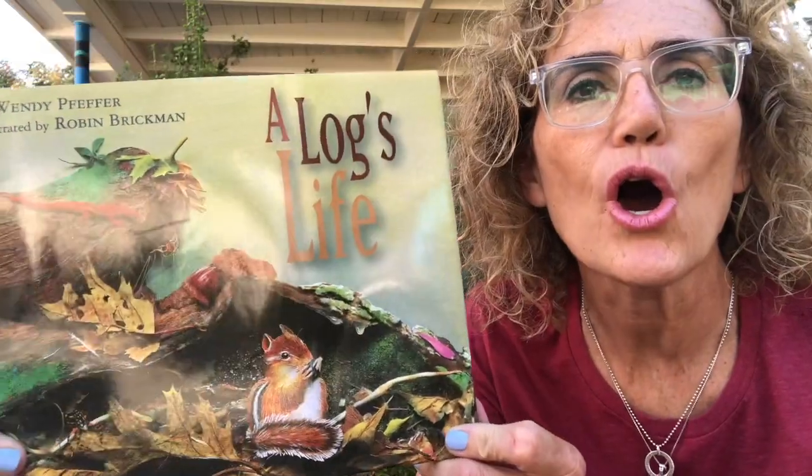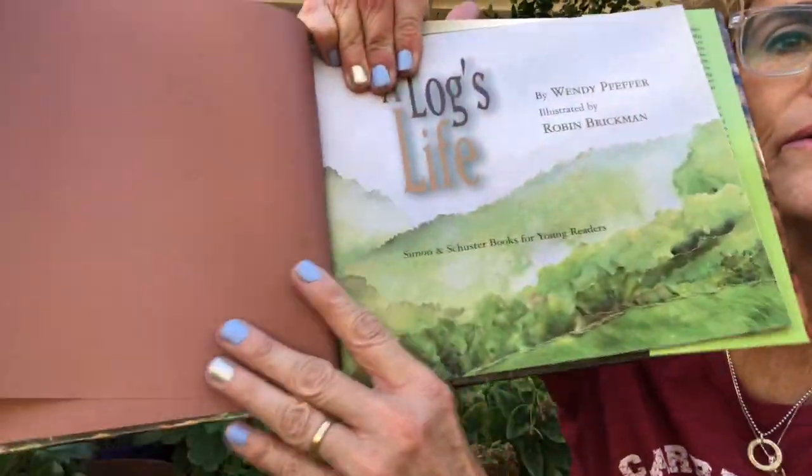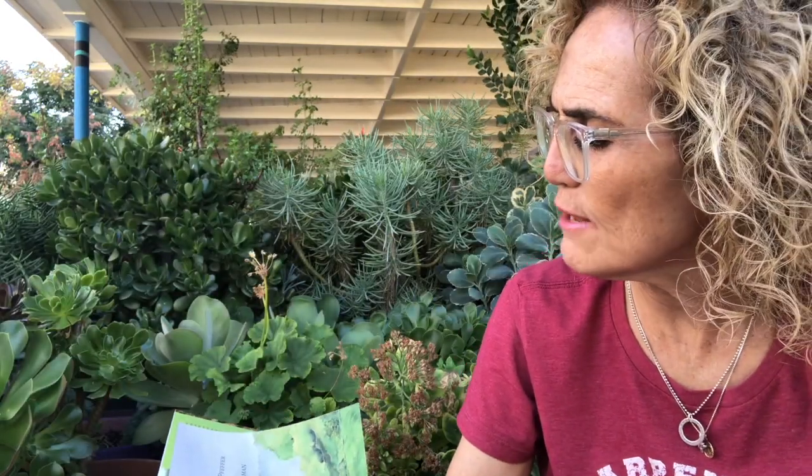Hi boys and girls, it's Mrs. Bellatash and I'm outside at school with all these beautiful plants. I wanted to read this book to you — it's called A Log's Life, by Wendy Pfeffer. A log is a tree that has fallen over — maybe it got blown over by wind, or maybe it got cut down and the branches have been cut off, leaving just the trunk. We're going to find out what happens to that tree when it falls down.